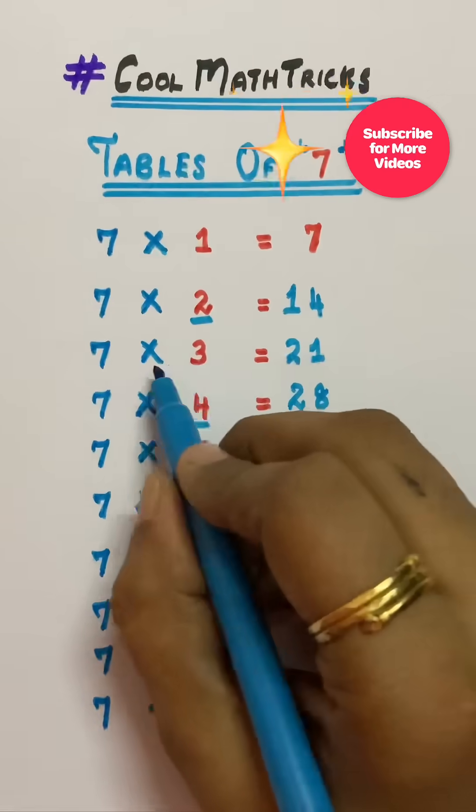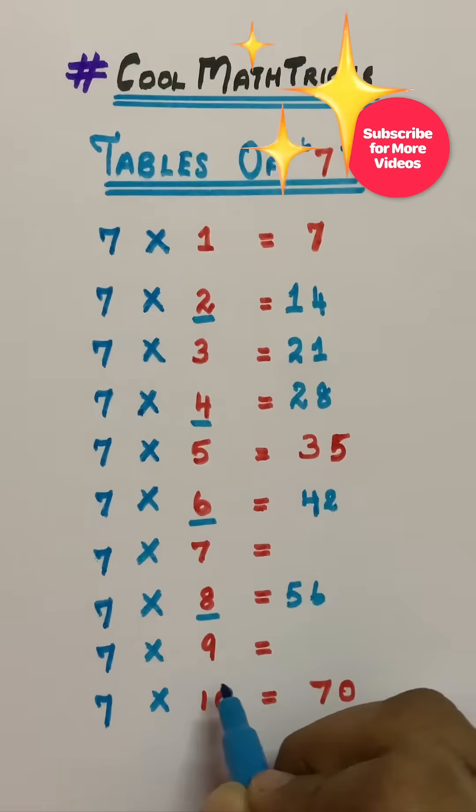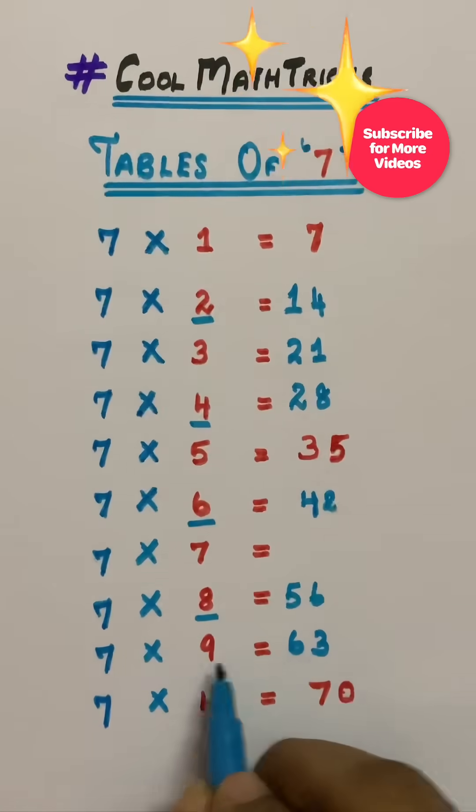That is two plus one equals three. Seven times nine is sixty-three — six plus three add up to give nine.